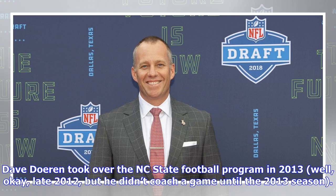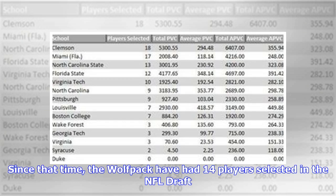Dave Doran took over the NC State football program in late 2012, but he didn't coach a game until the 2013 season. Since that time, the Wolfpack have had 14 players selected in the NFL Draft.